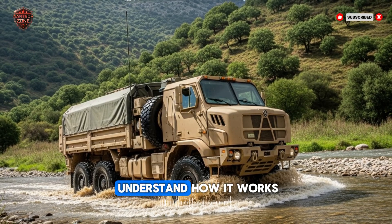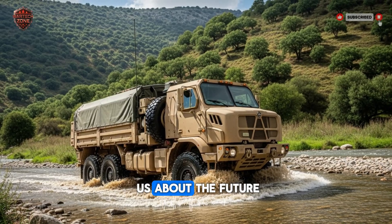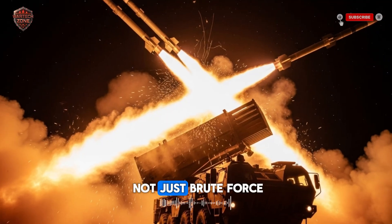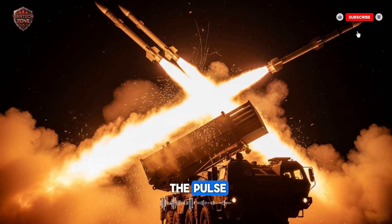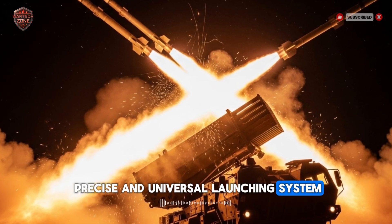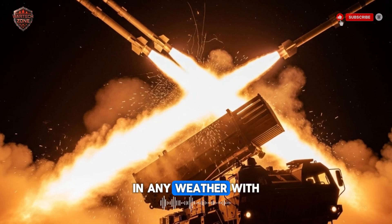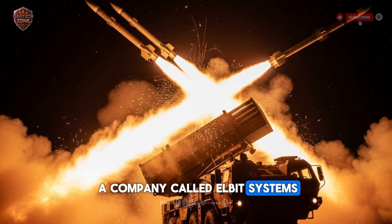Today, we're going to understand how it works, why it's so feared, and what it tells us about the future of war. This is about a new kind of warfare — one fought with brains, not just brute force. So, what exactly is the PULS? The name stands for Precise and Universal Launching System — a rocket truck that can do almost any job in any weather with incredible accuracy. It was built by a company called Elbit Systems.